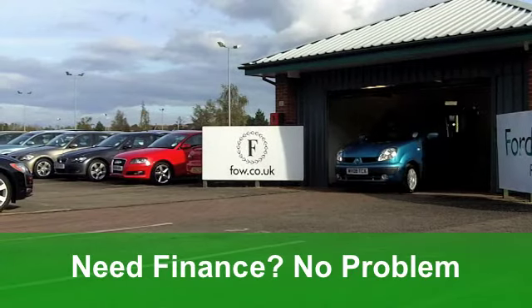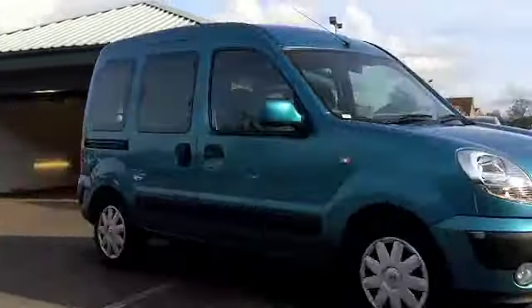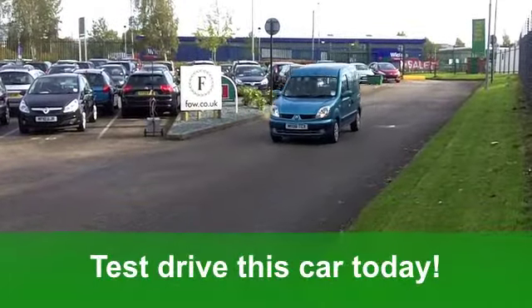Now, you've got electric windows at the front, a nice cloth interior, a high up driving position. You've got twin airbags there and power-assisted steering, making it nice and easy to manoeuvre.